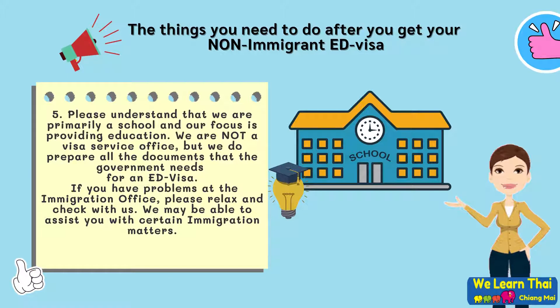Step 5: Please understand that we are primarily a school and our focus is providing education. We are not a visa service office, but we do prepare all of the documents that the government needs for an education visa. If you have problems at the immigration office, please relax, don't panic and check with our friendly staff.